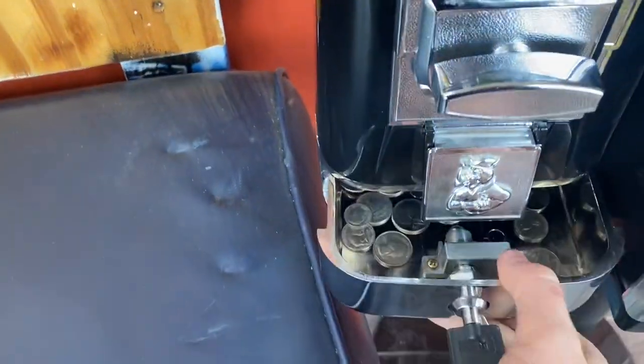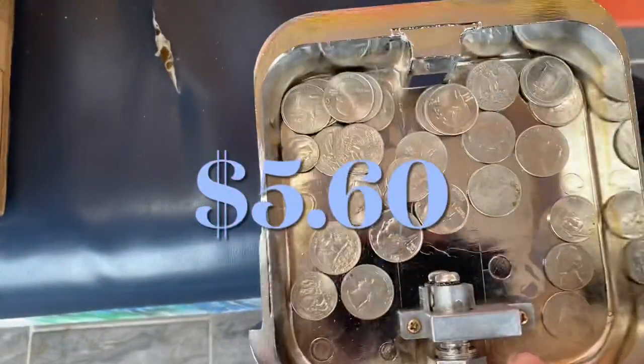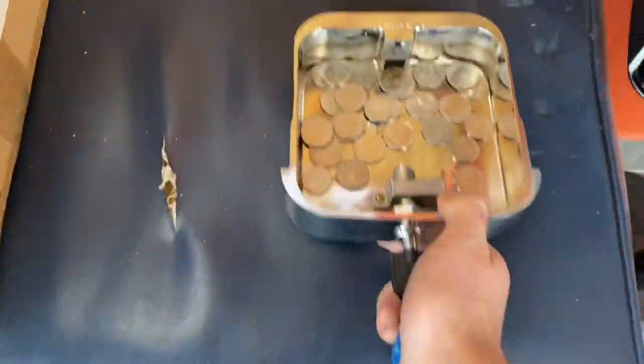We're going to jump straight into the collection. This is a one month collection. We got $560 coming out of the bouncy balls.